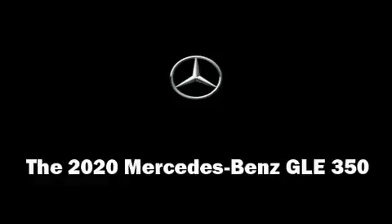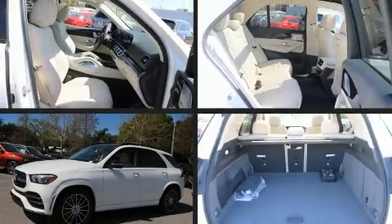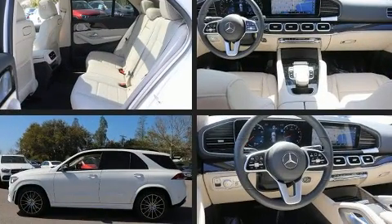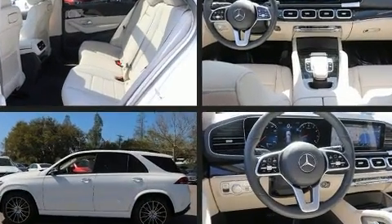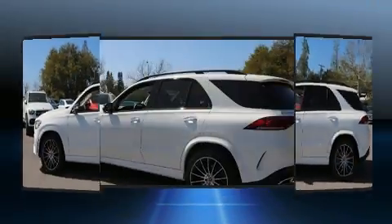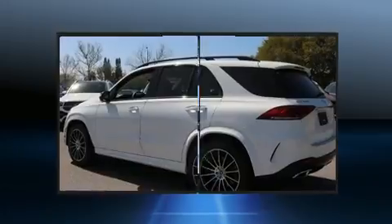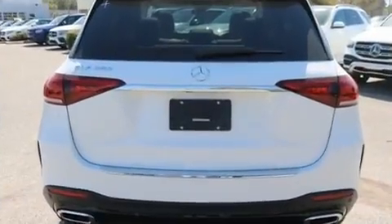The 2020 Mercedes-Benz GLE Class. Under the hood you'll find a four-cylinder engine with more than 200 horsepower. For added security, dynamic stability control supplements the drivetrain. The engine breathes better thanks to a turbocharger, improving both performance and economy.